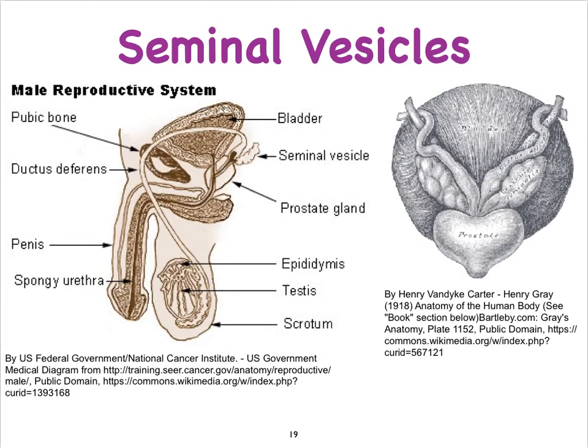Let's look at where the seminal vesicles are located. In the mid-sagittal view we've been using, here's the bladder, the pubic symphysis, the prostate, the testis with the epididymis, the vas deferens, the ampulla, and the ejaculatory ducts leading to the urethra. Here we see one of those seminal vesicles.